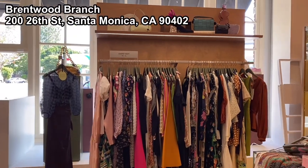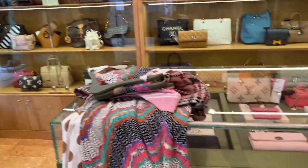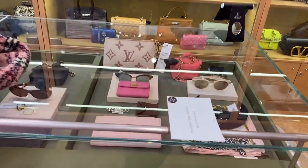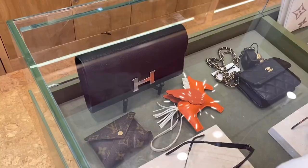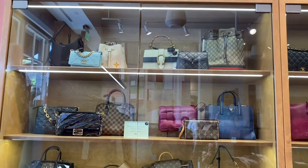Now, moving on to the Brentwood branch. The Brentwood branch was smaller than the Melrose branch, but they had good items as well. You can see lots of rare items, like this Pegase and Rodeo. I could see so many cute items.